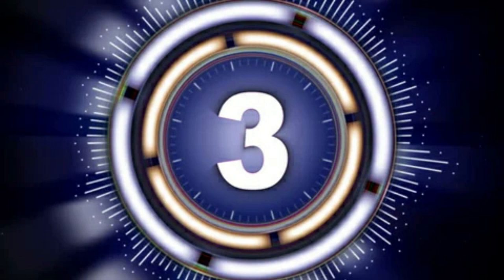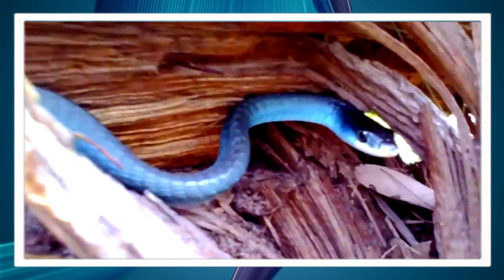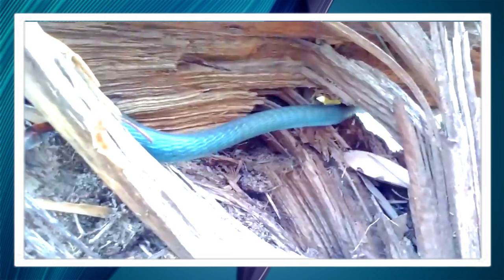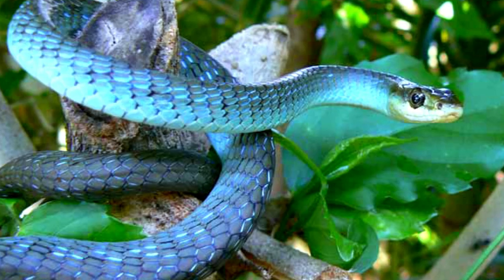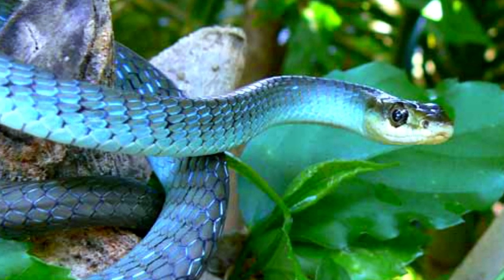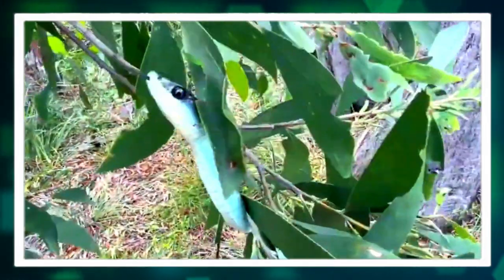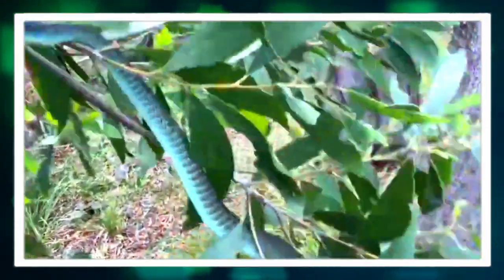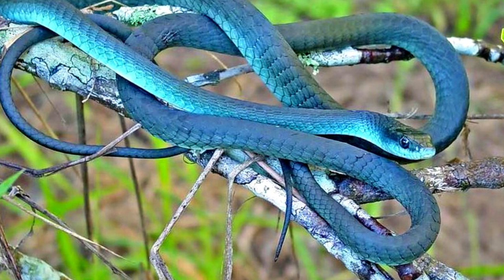At number three: the blue-faced common tree snake. The blue-faced common tree snake is a fascinating reptile that can be found in various parts of the world. Its unique coloration and appearance make it a distinctive member of the snake family. One of the most striking features of the blue-faced common tree snake is its vibrant blue coloration. This snake is known for its stunning blue scales that can range from a deep, almost navy blue to a lighter, more turquoise hue. The iridescence of its scales gives the snake a mesmerizing appearance, especially when seen in the sunlight. The blue face of this snake is truly a sight to behold and sets it apart from other snake species.